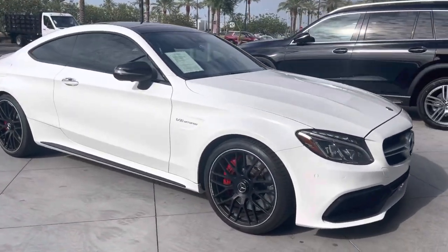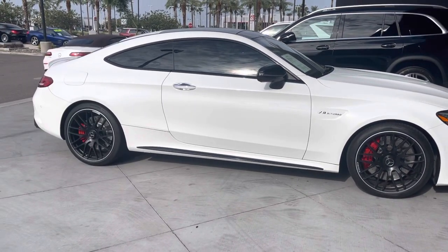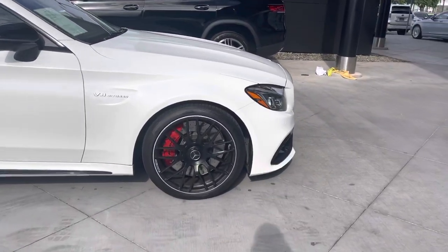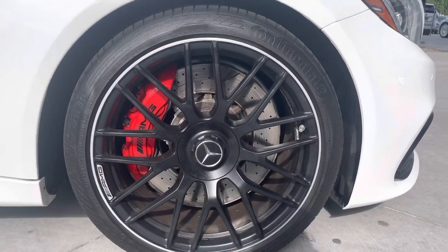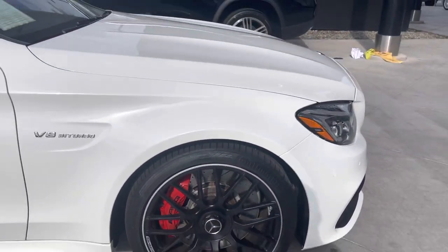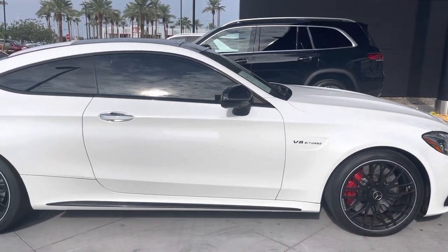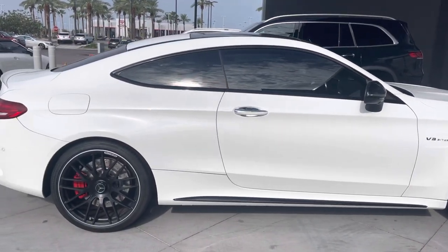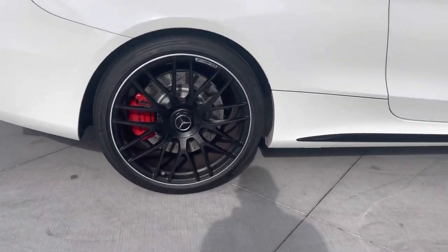Surround view camera system, beautiful forged black AMG wheels with the center lock hub. No curb rash on the passenger front wheel — these are new tires. Twin turbo eight-cylinder engine, 503 horsepower. Beautiful black accents all the way around the vehicle, no curb rash on the passenger rear wheel.